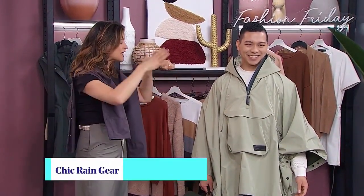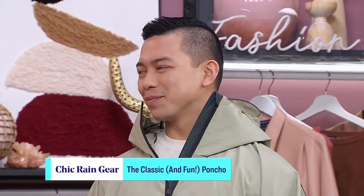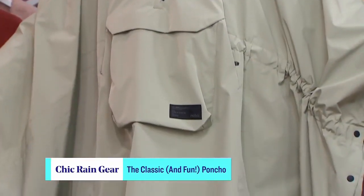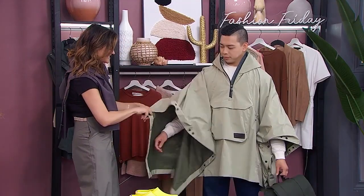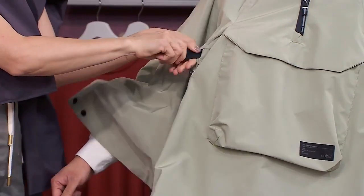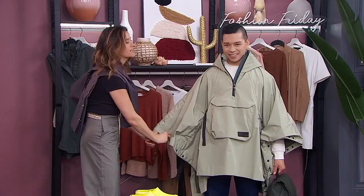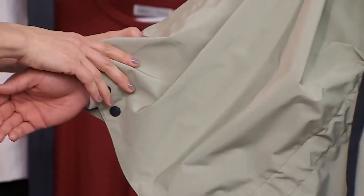It is a poncho, but it has all these aspects you can play around with and customize. It's going to be totally waterproof — it's by Novus, a great coat company. He's got it all toggled up. If you look in here, you can cinch it, and you can cinch it again from the pocket. These are kangaroo pockets. You also have some snaps you can play with — this one's more open, this one's more closed. You can have some fun with it.